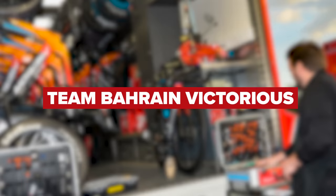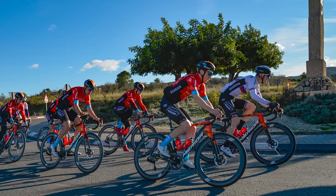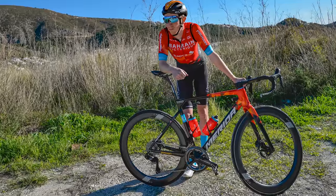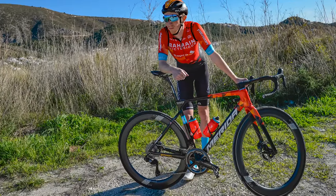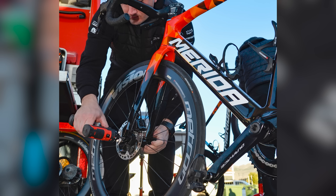Team Bahrain Victorious will be racing aboard the Merida Scultura, Reacto, and Warp time trial bikes, equipped with Shimano's Dura-Ace groupset. Bikes will also be equipped with Vision wheels and Continental tires. Power meters are provided by Shimano, and they'll be running Garmin head units to display all that data.